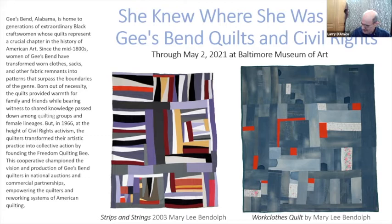Gee's Bend, Alabama is home to generations of extraordinary Black craftswomen whose quilts represent a crucial chapter in the history of American art. Since the mid-1800s, women of Gee's Bend have transformed worn clothes, sacks, and other fabric remnants into patterns that surpass the boundaries of the genre. Born out of necessity, the quilts provided warmth for family and friends while bearing witness to shared knowledge passed down among the quilting groups and the female lineage.